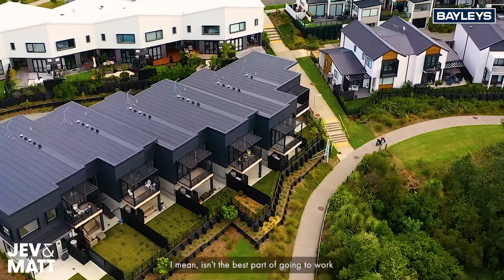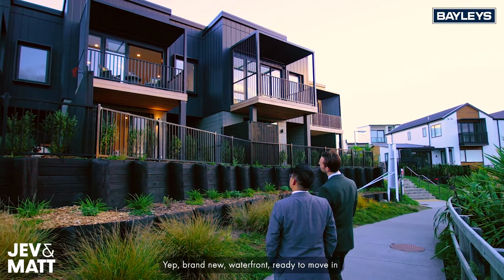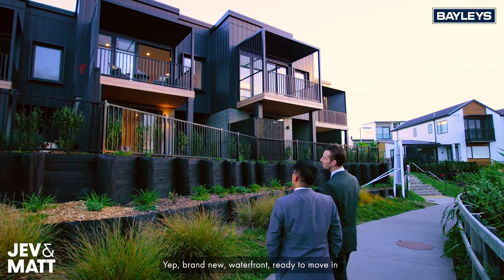Isn't the best part of going to work coming back to a home like this? Brand new, waterfront, ready to move in.